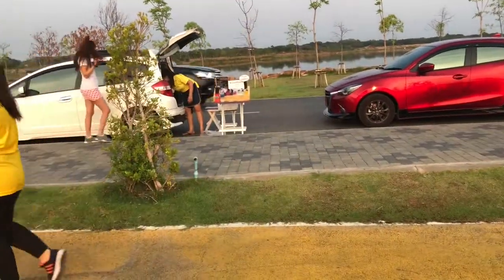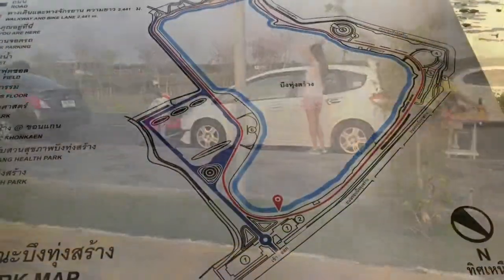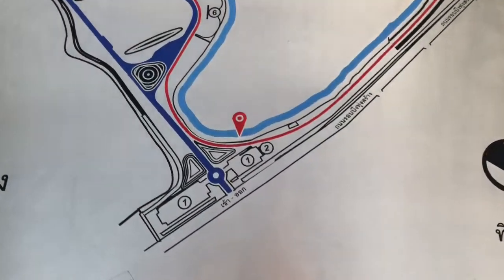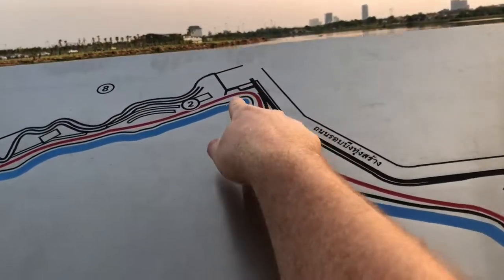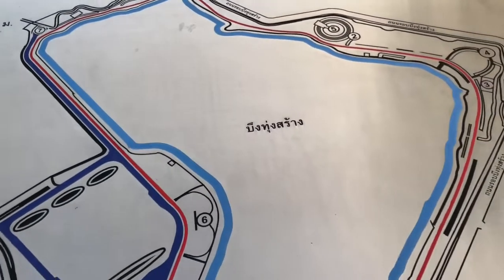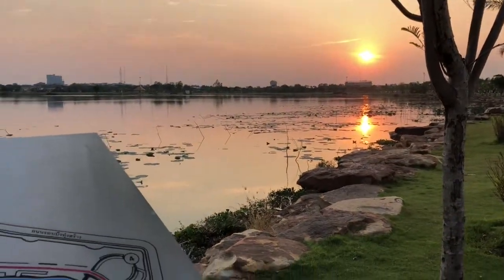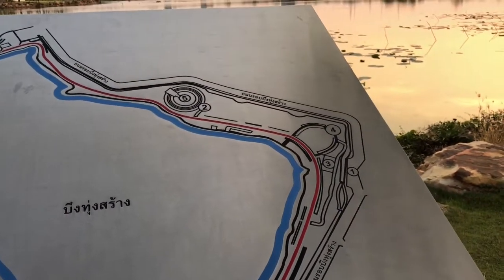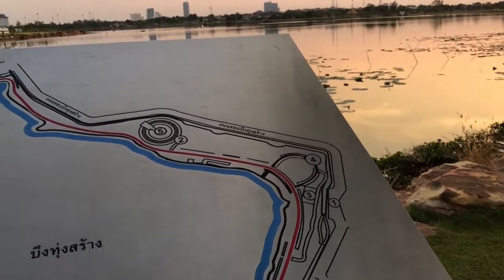We've also got people selling drinks and stuff from their cars if you get thirsty. Okay, this is another map. So now I'm here, but before I was over here around here somewhere. So I've gone halfway — I've got another halfway to go. The sun again — really nice. The next half of this track I will be running non-stop and I'll probably speak to you at the end. See you soon.